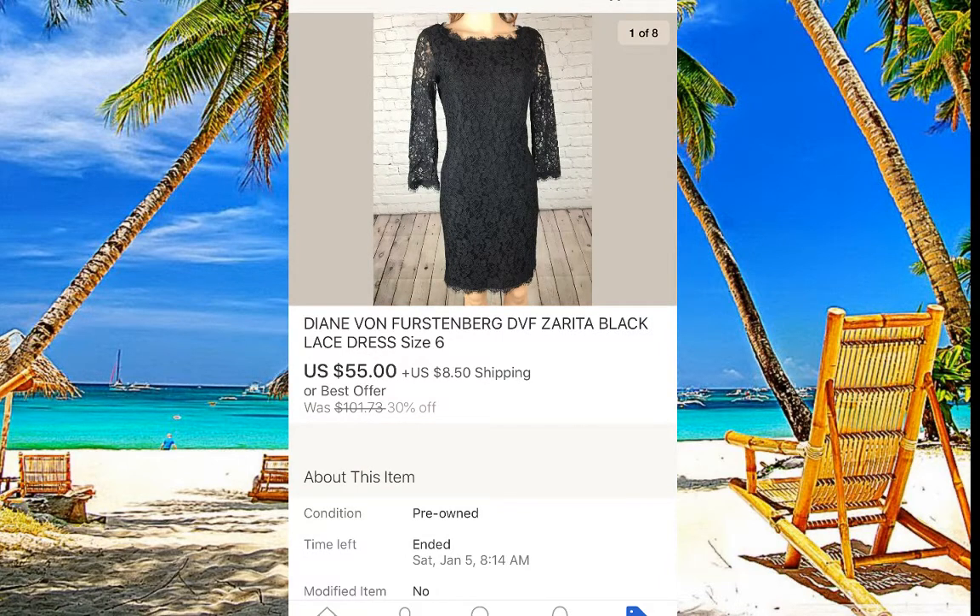Diane von Furstenberg — a very good, high-end brand. Make note of this brand because you can make really good money. We paid seven dollars for this dress and it sold for $55.